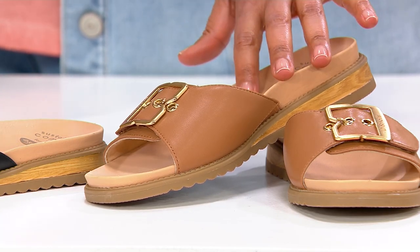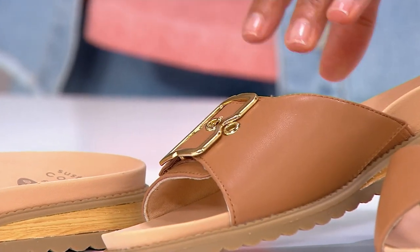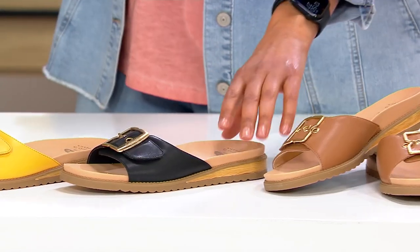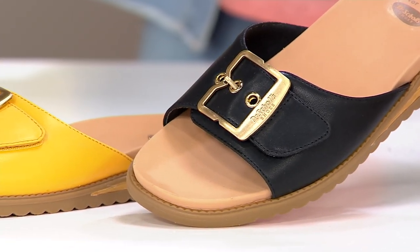Let me share with you the colors. The color you're looking at is the honey — super pretty. Obviously it's your neutral, it's going to go with everything. I've got our Today's Special Value on, works perfectly with a jean jacket. Here's the black. I have them in medium and wides, all colors that you're seeing here, sizes 6 through 11.